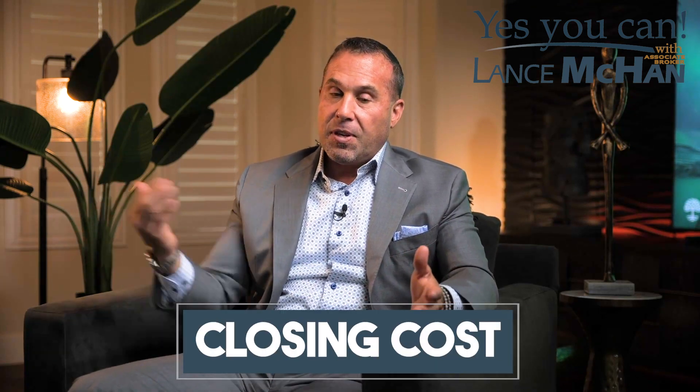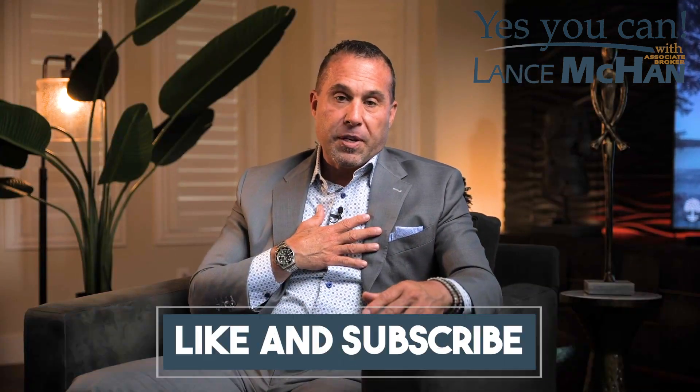A lot of times buyers will ask: what is the difference between a down payment and closing costs? The simplest way to explain it is you have two piles of money. Let's say you have thirty thousand dollars for your down payment and ten thousand dollars in closing costs — you have to come to the table with forty thousand dollars. But here's a caveat: the seller can pay for your closing costs. So depending on the market, we can ask the seller to pay closing costs and keep an extra ten thousand dollars in your pocket.